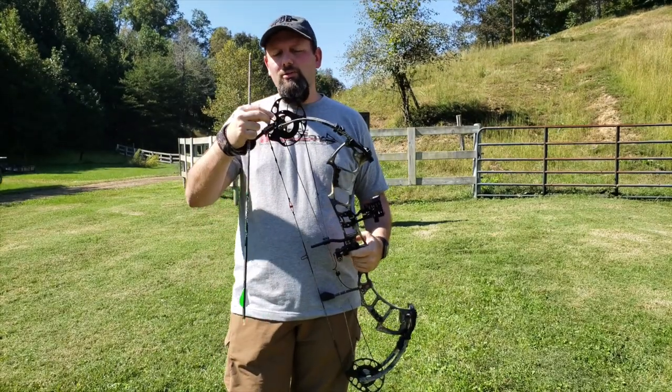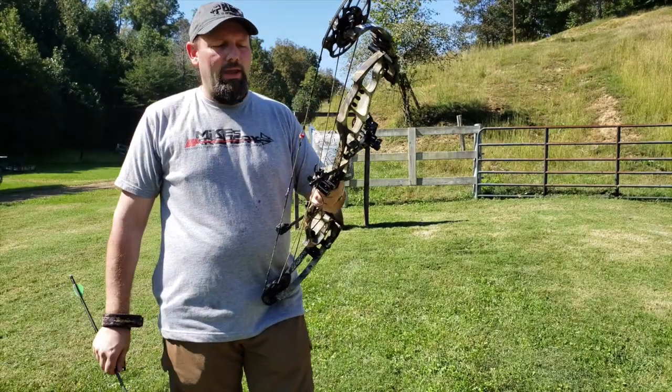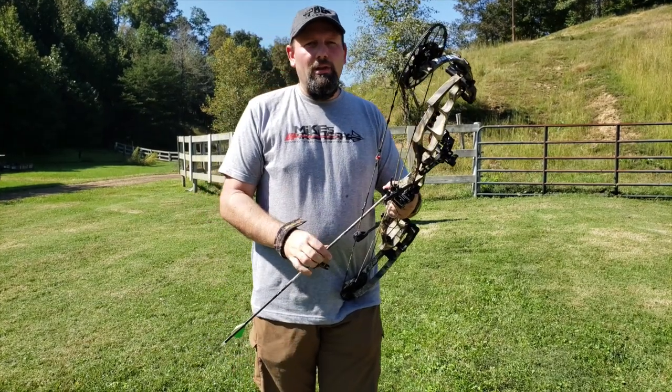You've got your draw length adjustment and draw stop adjustment all in one movement — very smooth, good shooting cam. This bow is coming in at 340 feet per second on the speed, with a 6 inch brace height and a 31 inch axle to axle.